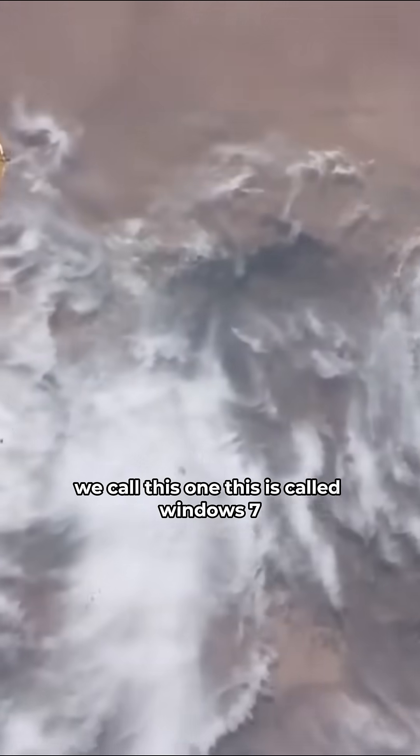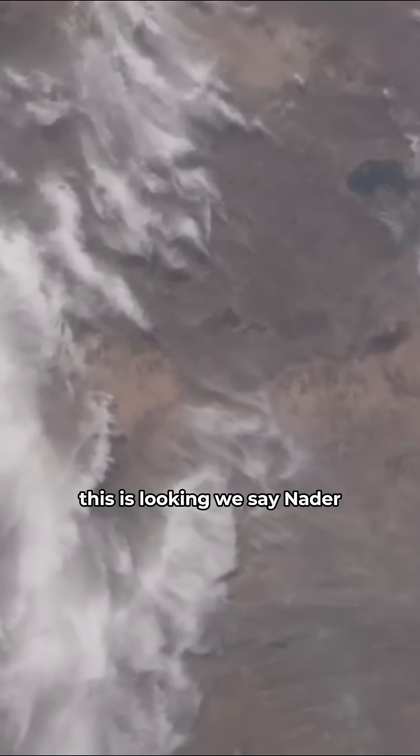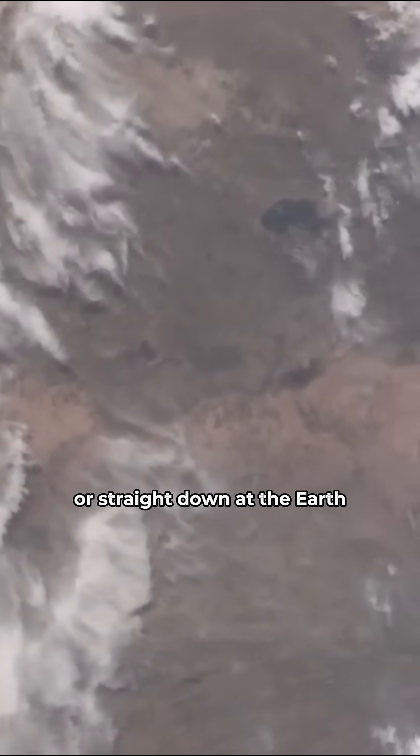And then straight up — this is called Window 7. This is looking — we'll say nadir, or straight down at the Earth.